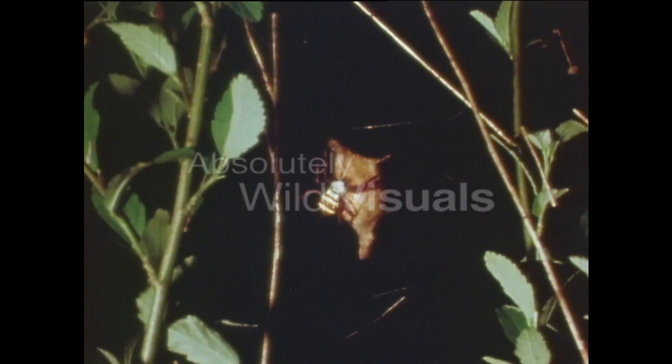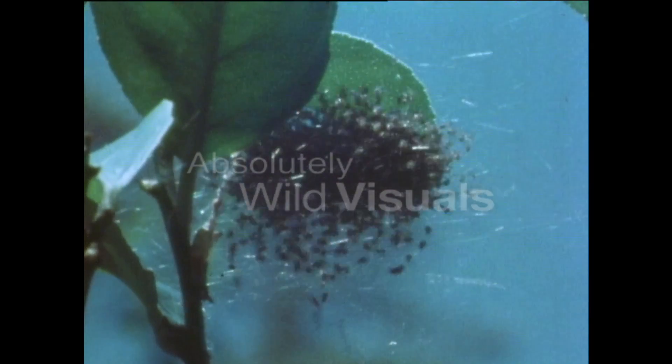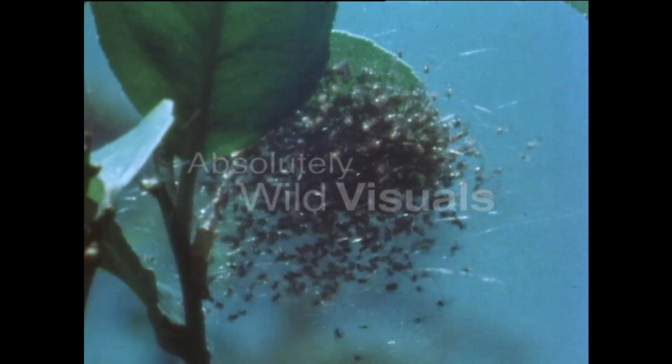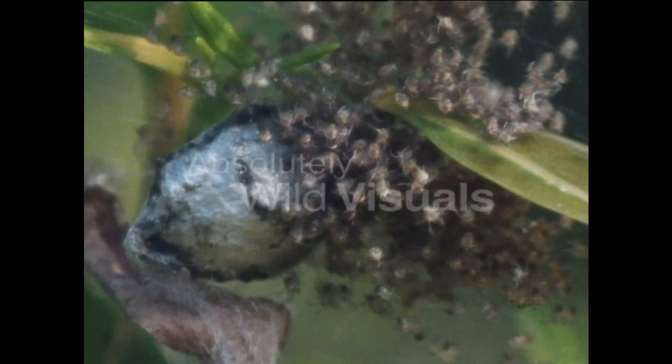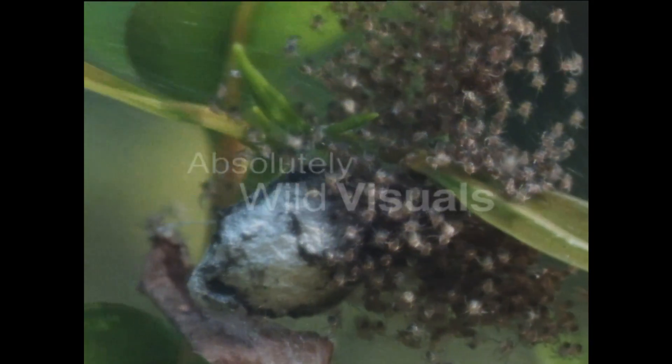Soon she'll be back in her web, building up the energy to make another egg sack. Each egg sack produces hundreds of spiderlings, spilling out into a world just full of enemies. Soon they'll be reduced to just one or two males and females — just enough to grow up, mate, and reproduce their species.